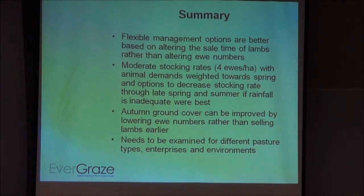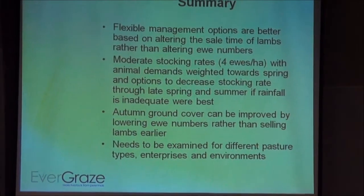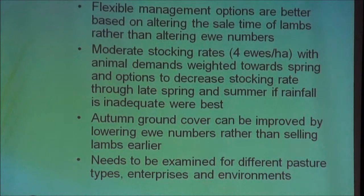In summary: flexible management options are better based on altering the sale time of lambs rather than altering ewe numbers. Moderate stocking rates with animal demands weighted towards spring — in this tablelands environment — with options to decrease stocking rates through late winter and summer if rainfall is inadequate. Autumn ground cover can be improved by lowering ewe numbers rather than selling lambs earlier. While this work was done to understand Evergraze results in more detail, it really needs to be examined in different pasture types, enterprises, and environments. But there are some interesting findings that should be relevant to people broadly.